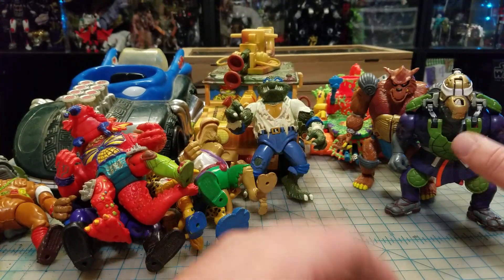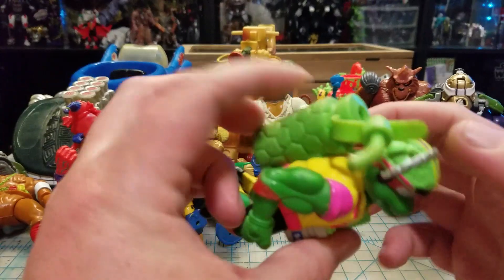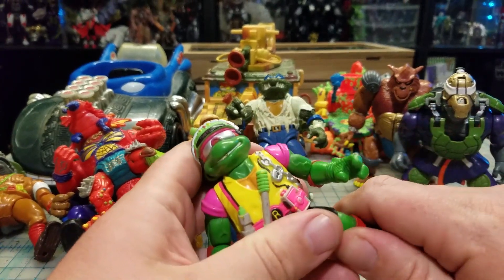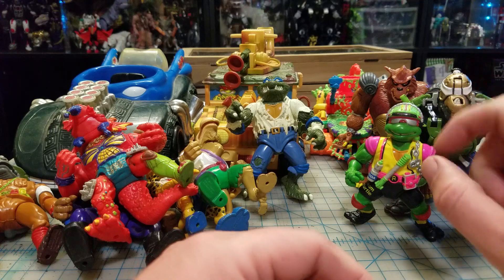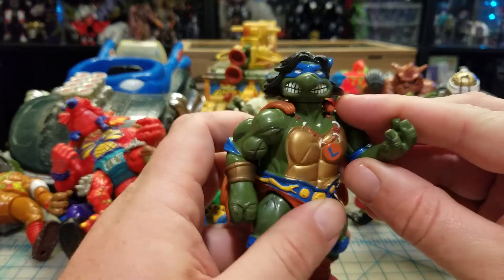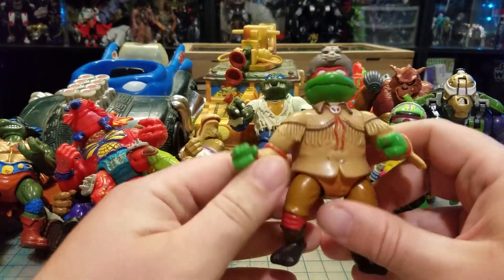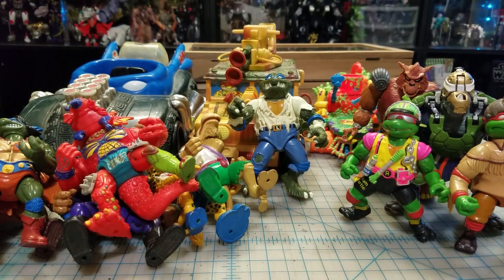So far there are only two I'm keeping out of the lot. This Sewer Spitter Raphael is one I'm keeping — I already have all the weapons for him and I'm one away from having a complete set of sewer spitters. I also picked up a Michelangelo Sewer Spitter and I'm pretty sure he's complete. Then I picked up a Savage Leo — he's another extra, another 10 dollar figure — and Scout Raphael, which I did need. Hopefully I'll find the weapons for him.